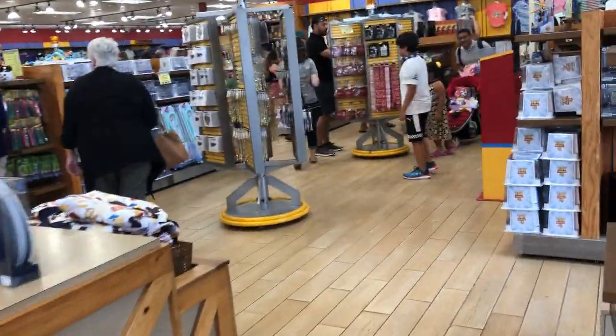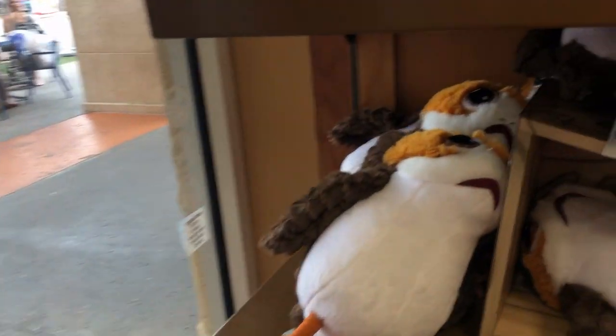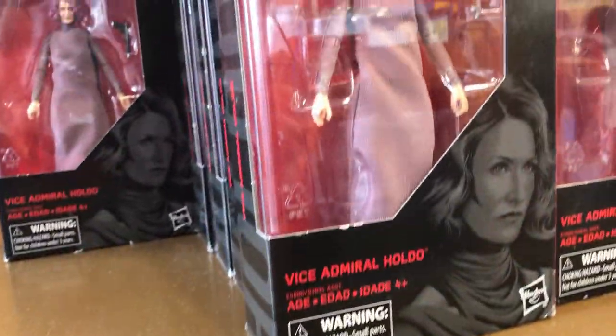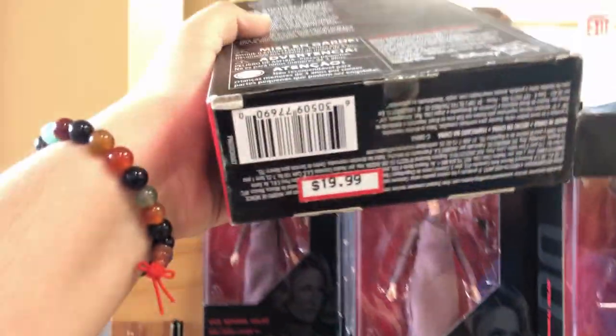A lot of the stuff that they had here last time does seem to be gone, like most of the Star Wars stuff. They still have a lot of these Porgs here for $10.99, originally $16.99. And these figures here of Vice Admiral are $19.99. But these statues are the main thing that seems to be selling out.